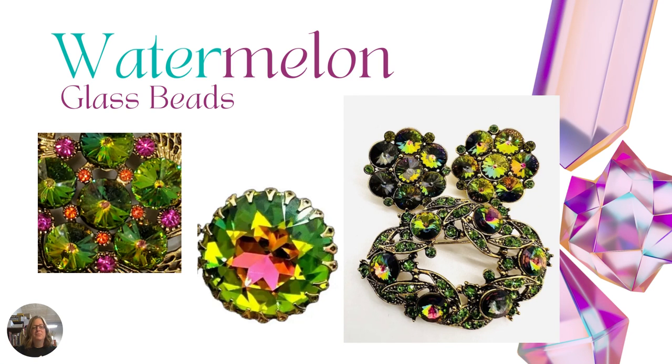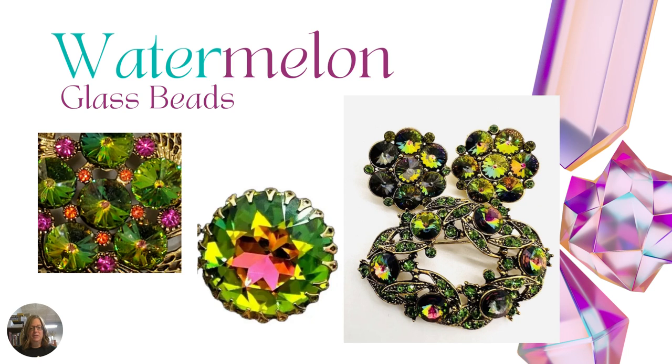Then we have watermelon glass beads. Watermelon refers to the color of the stone — it is green around the outside and pink on the inside, just like a watermelon. You can find these in regular rhinestones, rivoli rhinestones, or margarita rhinestones as seen on the left. It refers to the color: green on the outside and pink on the inside.